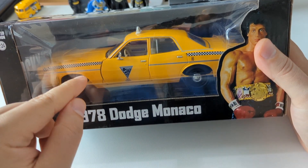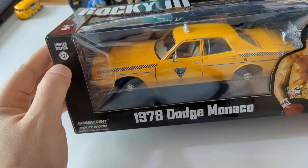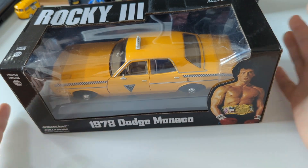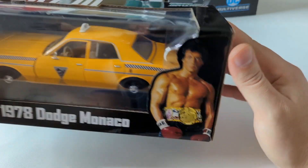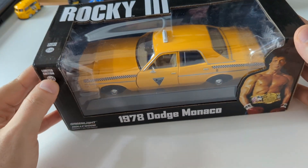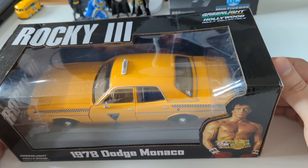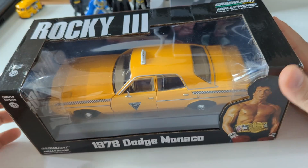I do collect old yellow cabs — I like the old ones — but I don't collect this scale. This is huge; this is 1:24, and it's just too big for me. On its own, outside of the box, it would just really be too much. But in the box, it's my Rocky car — my limited edition Rocky taxi. So that's why I don't really want to open it, and I just don't know what to do, because I do really want to open it. The marketing got me.